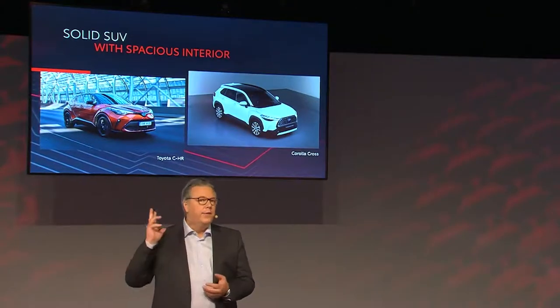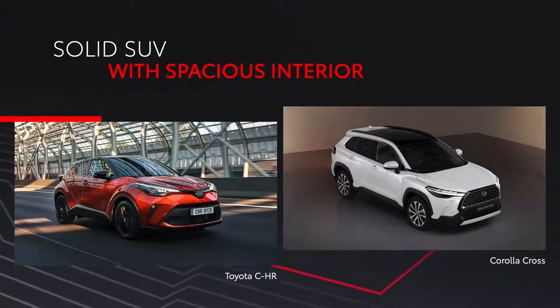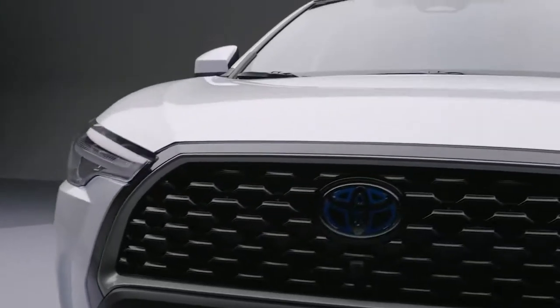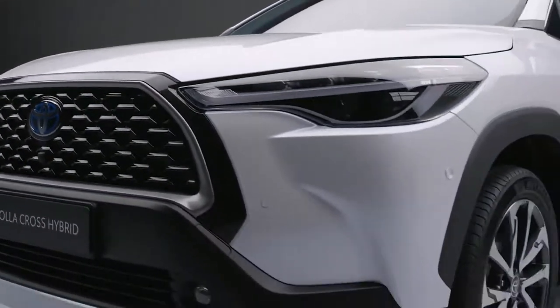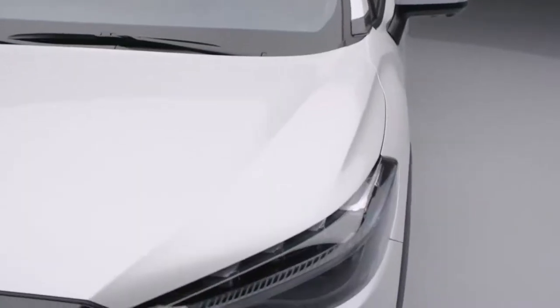Its styling, as you can see, is very different from the Toyota C-HR, which has more of a coupe design. The European model is based on the car available in other markets, but it has been adapted to meet European taste. In Europe, we will have a unique combination of headlamps, wheel combi lamps and front grille.